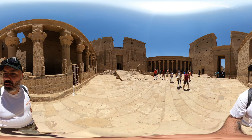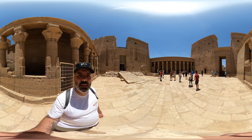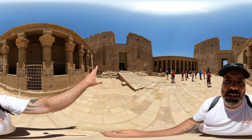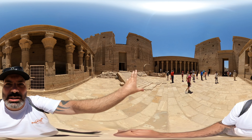We're in Philae Temple, inside the open court area now. If you have a look around, you can see there's a lot of damage done to some of the figures here. If you look in front of me right now, you'll notice that the damage is only on the left side and not the right side.